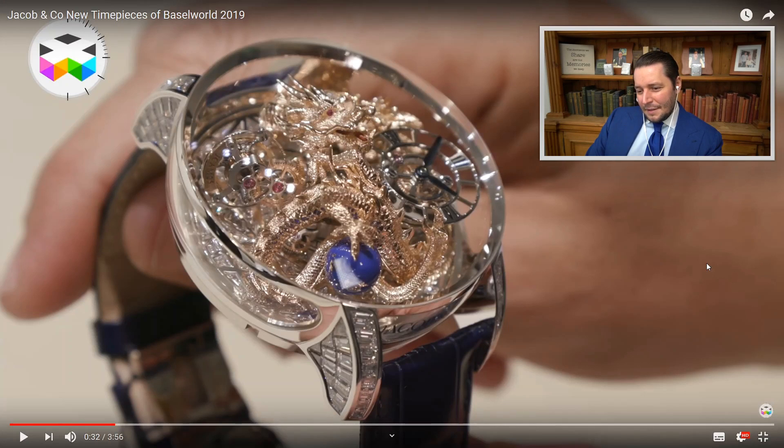Beautiful jewelry also. This piece is a limited edition with a whole dragon inside. I saw a video of how they assemble this inside the watch — stunning, stunning craftsmanship. And it also has diamond setting on the plate and on the side.